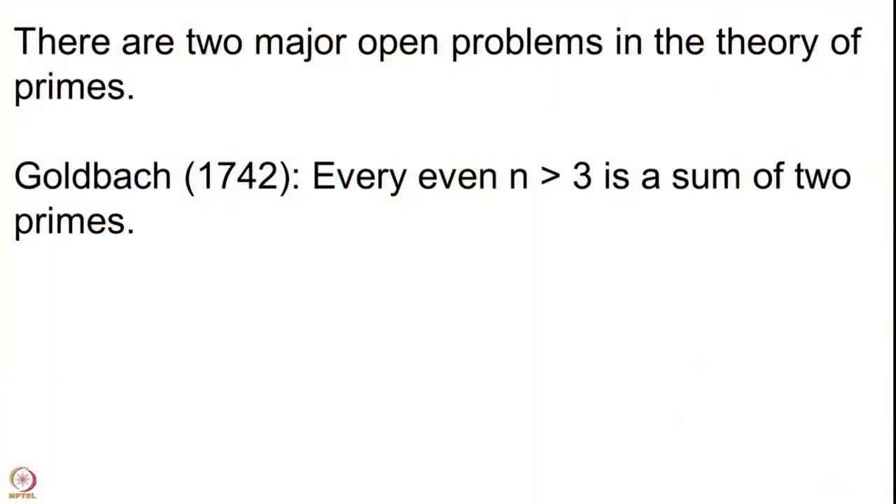Since we are discussing primes and almost coming to the end of our discussion on this theme, let me also mention two very important open problems in the theory of primes. The first one is due to Goldbach — this is famous as Goldbach's conjecture.